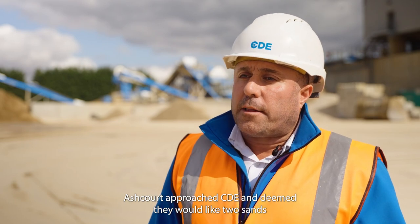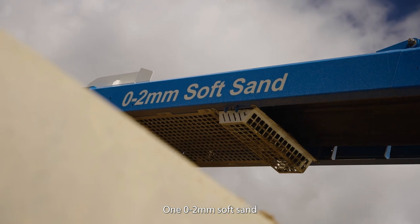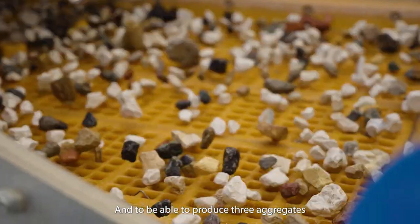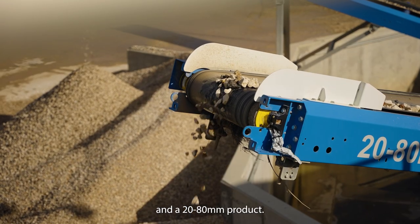Ashcourt approached CDA and specified they would like two sands: a zero to two soft sand and a zero to four grit sand, and to be able to produce three aggregates: a 10mm, a 20mm, and also a 20 to 80mm product.